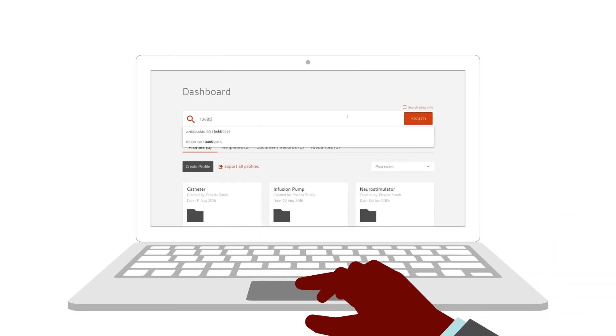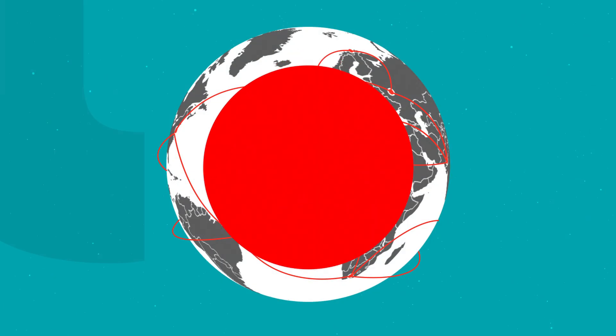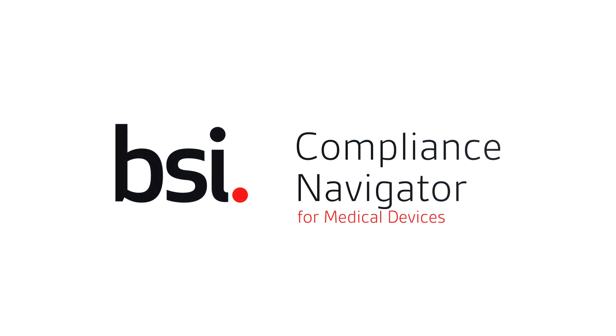Compliance Navigator makes it extremely easy to streamline your company's processes, saving you time and money. Contact BSI today for a live demo.